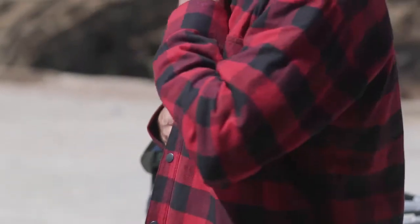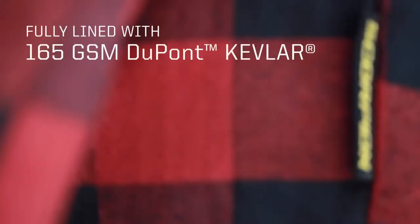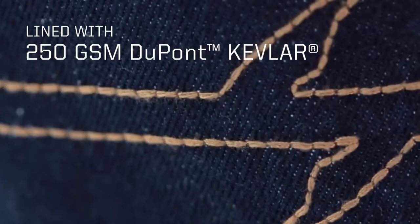To start off, I'd like to point out that both pieces are fully Kevlar lined, with the Covert Flannel containing the 165 GSM DuPont Kevlar and the Covert Pro Jeans featuring the 250 GSM DuPont Kevlar.